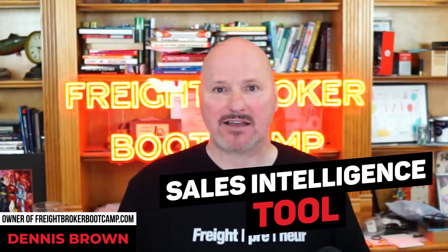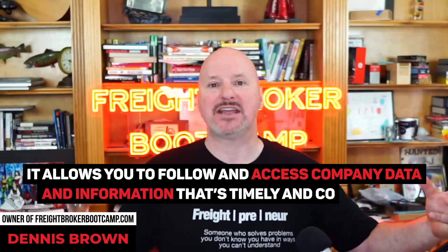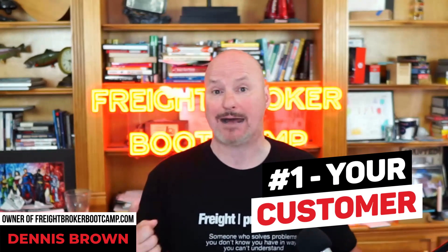A sales intelligence tool allows you to follow and access company data and information that's timely, relevant, and contextual. For example, if you had a big customer like Coca-Cola, you'd be able to follow them in your Owler account and get updates on any new sales data or information — if they hired a new executive, launched a new product, opened a new location, released a press release, or any articles mentioning them. It's a repository for sales intelligence on specific companies you want to follow, including your existing customers and your prospects.